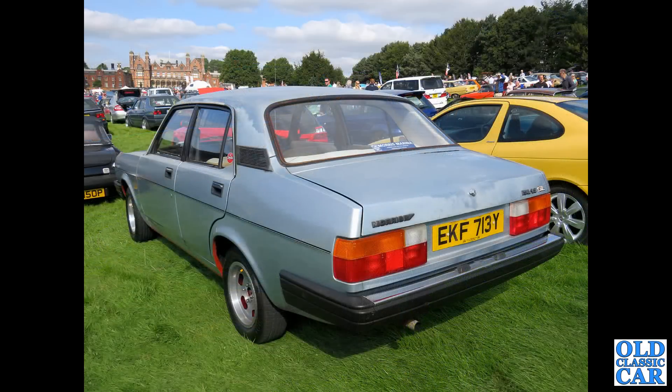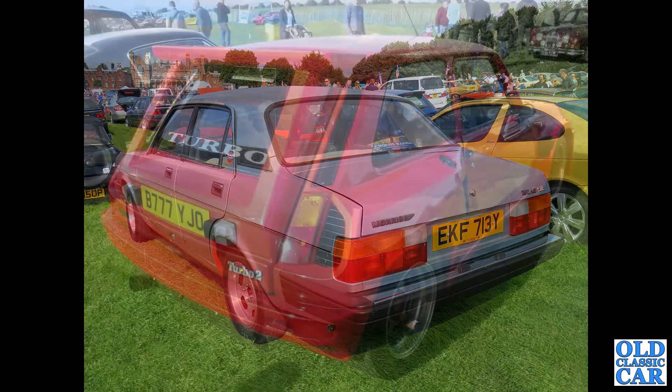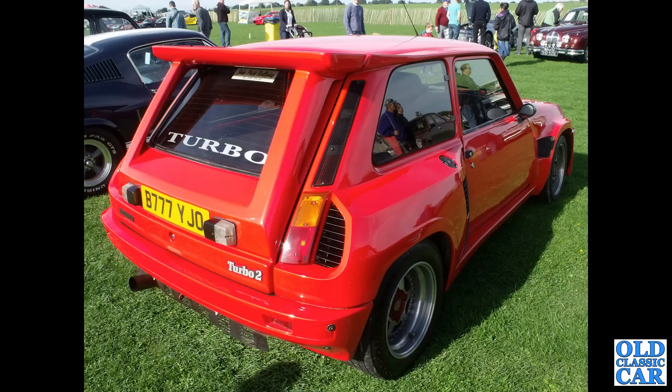The rear view of the Morris Ital — this is a 1982 car, with period Wolf Race Alloy wheels.